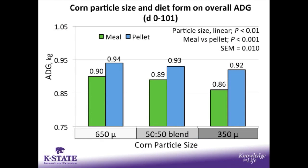Moving into the growth data, looking at overall average daily gain with corn particle sizes on the X axis — 650 microns, a 50-50 blend, or 350 microns — there was a particle size linear effect where decreasing particle size decreased average daily gain. There was also an effect for meal versus pellet, where pigs fed the pelleted diets had increased average daily gain compared to those fed the meal diets.